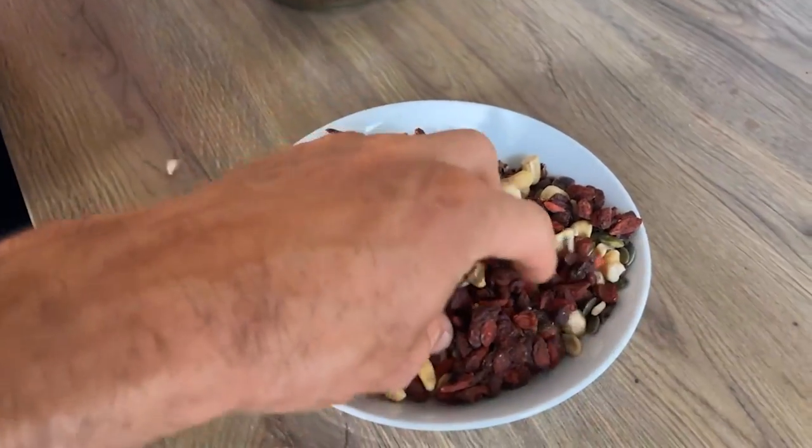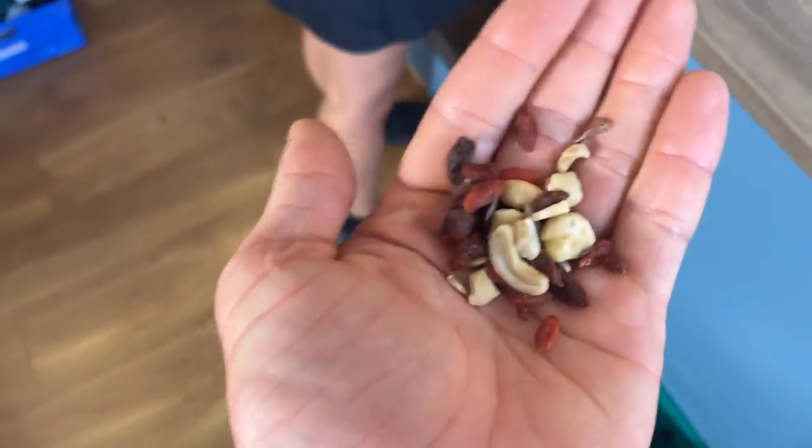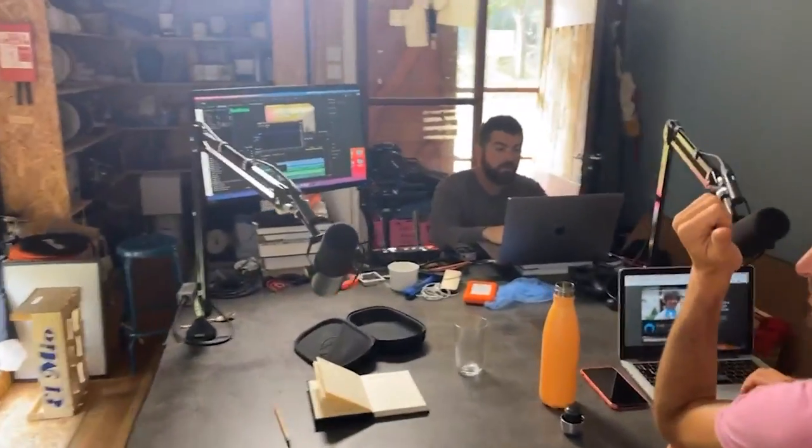Snack time — healthy snack time! To get that sugar or fat hit, but from a whole food source. We've got goji berries, cranberries, cashew nuts and cacao nibs. We're down in the studio about to record a podcast — here's the great Shawn and there's Davy Gravy.